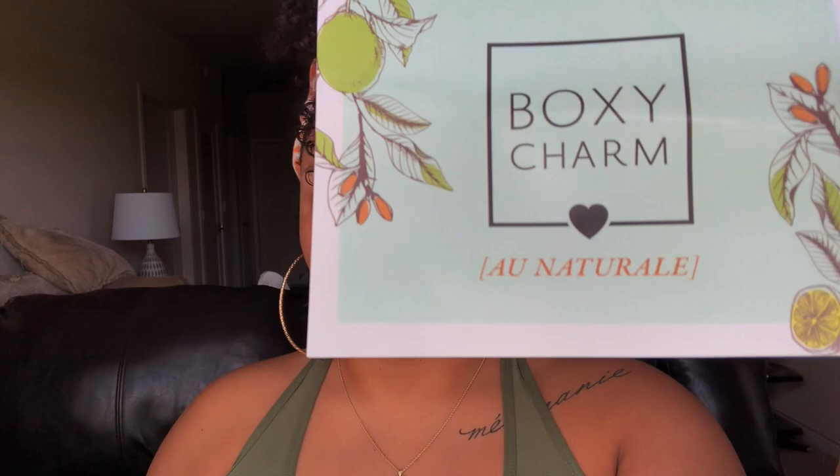It comes with this little card right here and it has the products on the back of it, how much they are and a description of them. So in this box it came with a mask, an eyeshadow palette, a brush set, some lip gloss, and some makeup remover wipes. The theme of this Boxycharm is all natural, and honestly I feel like it was meant to be for me to get this box first because everything in it is natural earthy tones.